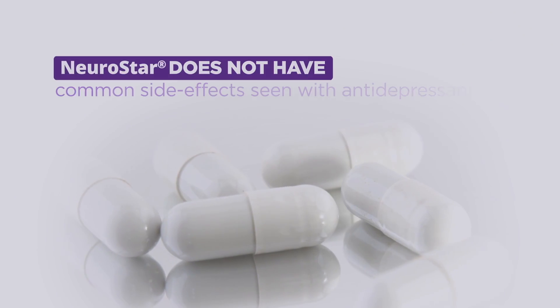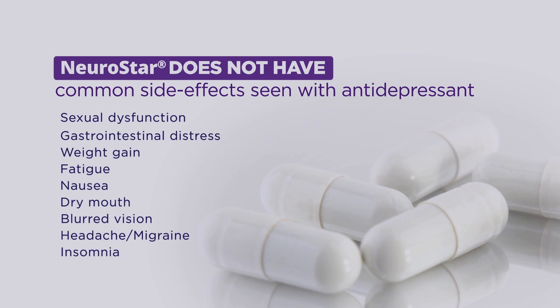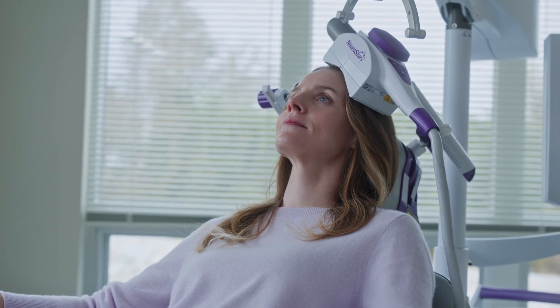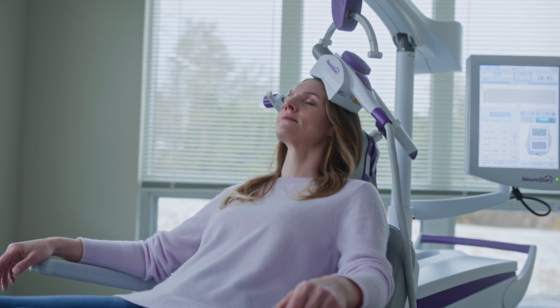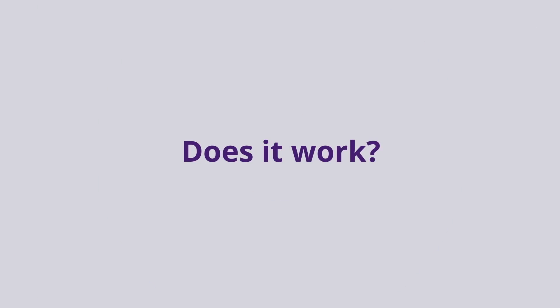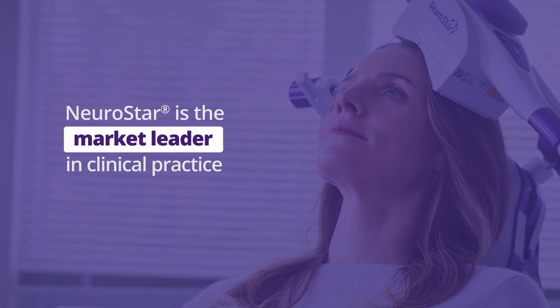NeuroStar does not have the common systemic side effects seen with antidepressants. The most common side effect is temporary pain or discomfort at or near the treatment site during the TMS treatment, and this usually subsides after the first week of treatment. NeuroStar is the market leader in clinical practice with published long-term results.